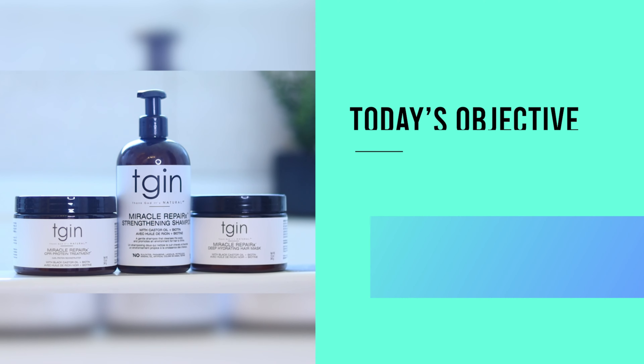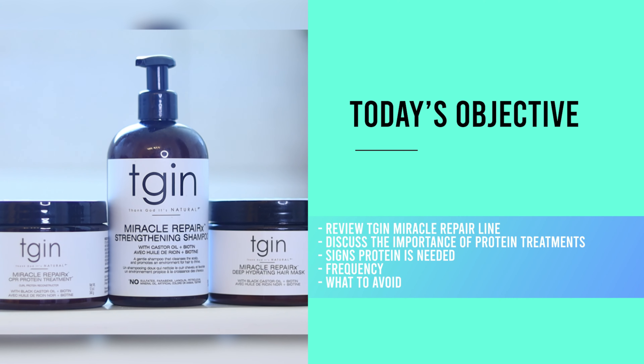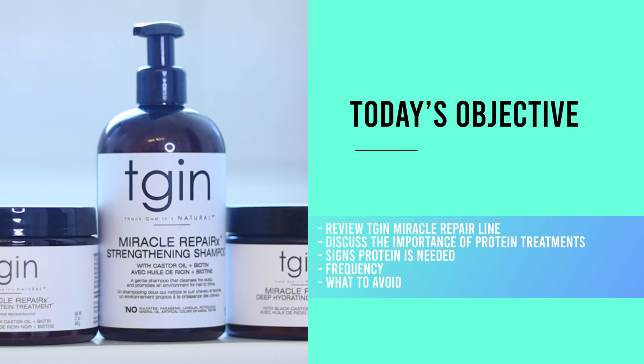Today I'm going to be reviewing the TGIN Miracle Repair line and talk more about the importance of protein treatments, signs that you may need one, frequency, and the possible dangers of them. Let's get into it.